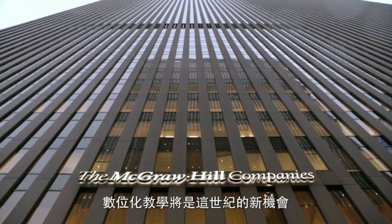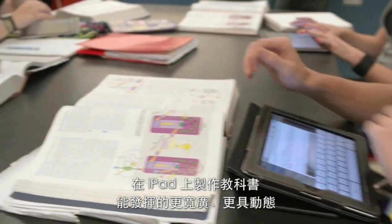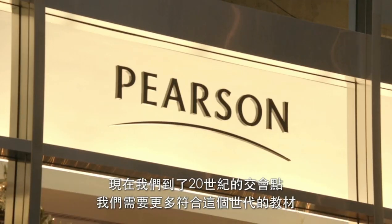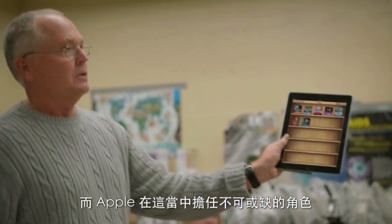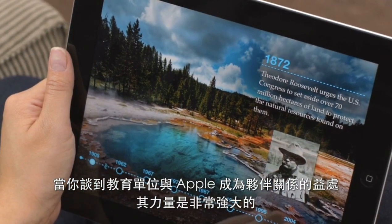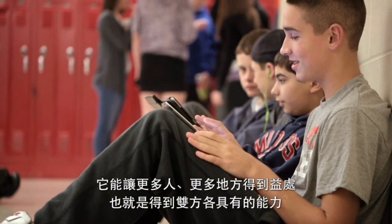Digitization of education is going to be the opportunity of the century. The textbook on the iPad is so much bigger, broader, and more dynamic, because what it does is it brings the curriculum alive. Now we are at the point where we need to have more 21st century materials. We need to engage children — we need to live in the world they live in. And Apple will be essential to that. The power of that partnership is huge. It allows more people in more places to benefit from these capabilities.